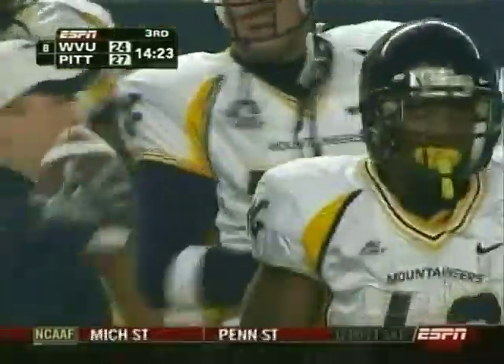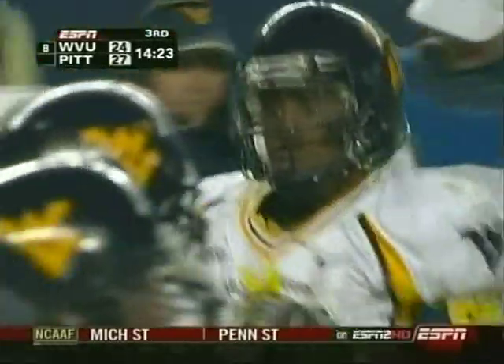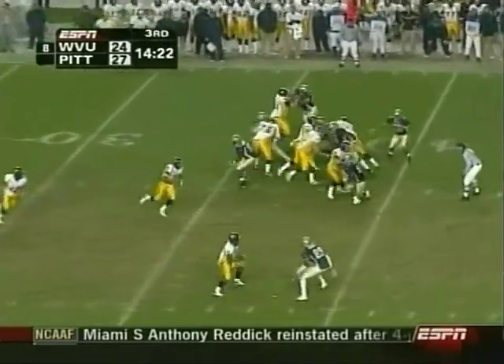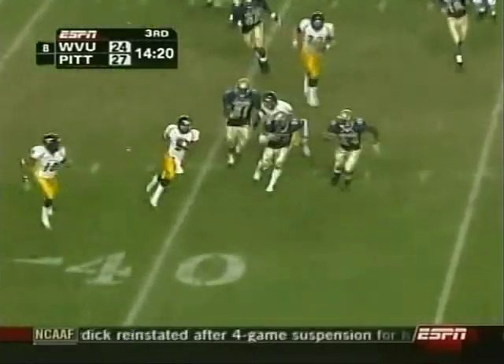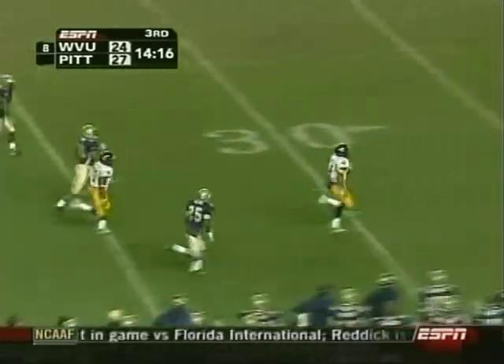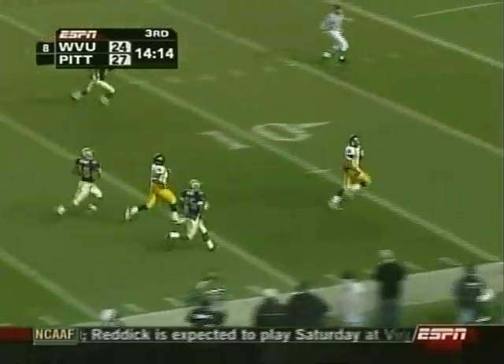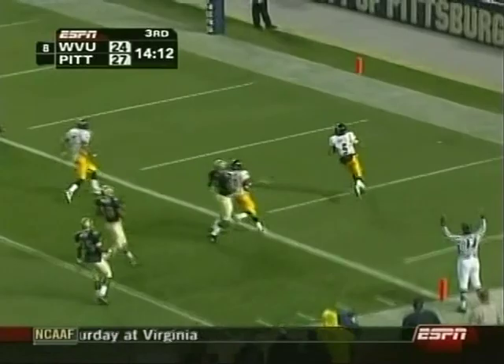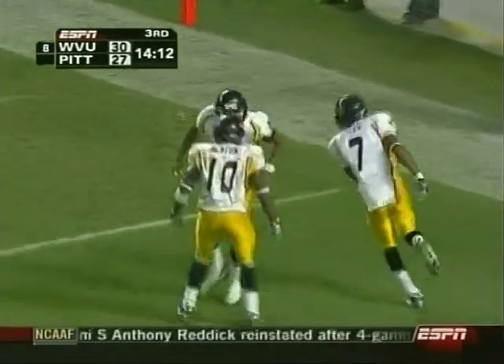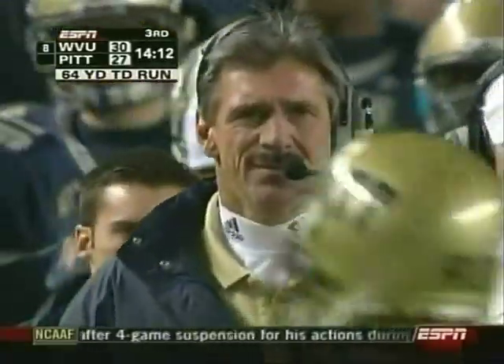Revis had the touchdown, the pump-fake zone, to really spark his team. Pat White — toe looks OK — gets around the corner, has a crease. Pat White gone! And White, from West Virginia, touchdown! Limping out of the field and then sprinting in the end zone, 64 yards.